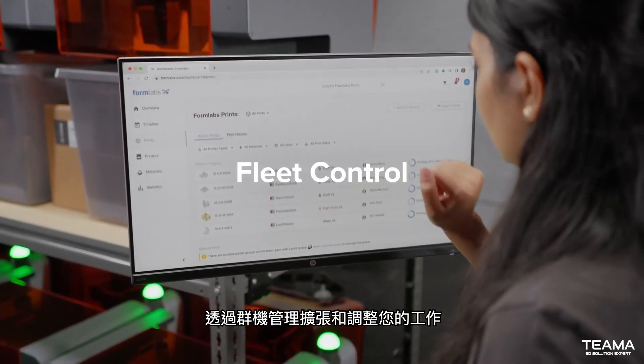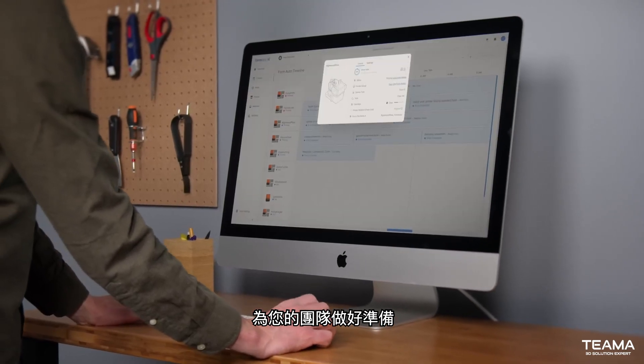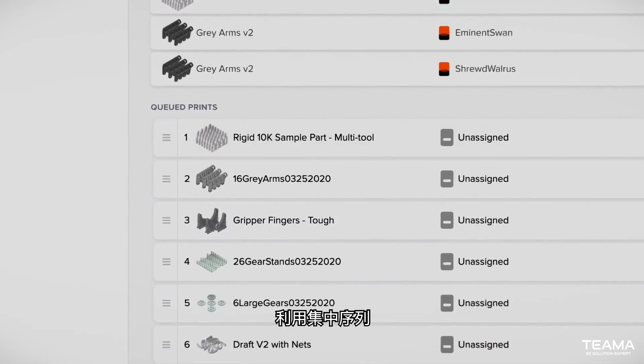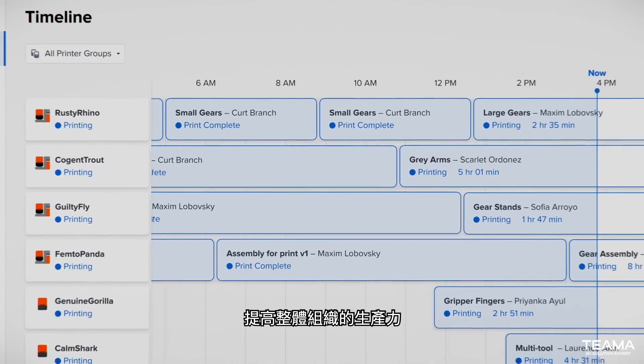Scale and align your business with Fleet Control — advanced new features within Formlabs dashboard management software that equip your team with the agility to use shared printer groups from anywhere. Leverage a centralized queue that automatically sends your prints to the right printers at the right time, boosting productivity across your entire organization.